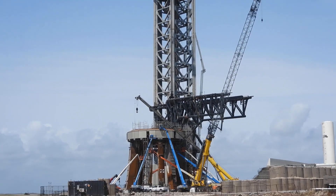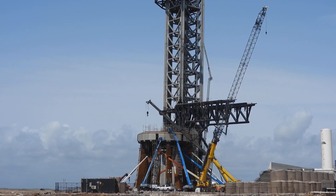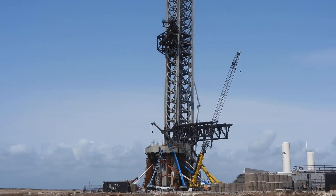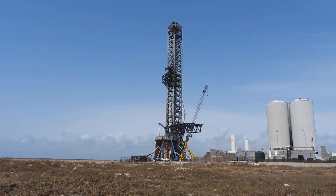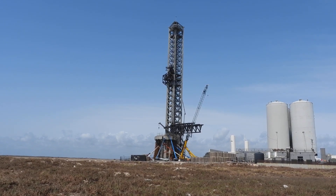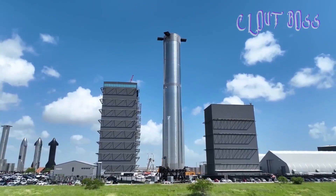They're now hoping to have their pad ready to go for the second launch as soon as June or July, though it's expected that the launch timeline will depend on a variety of factors such as the amount of repair work, regulatory approvals, and the readiness of the next Starship prototype.